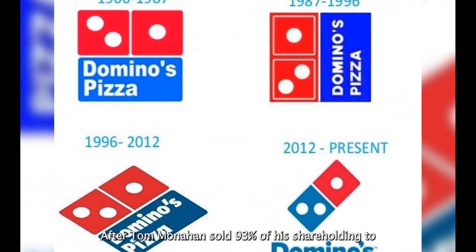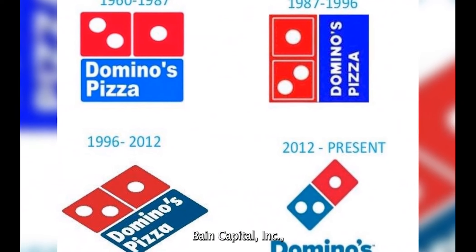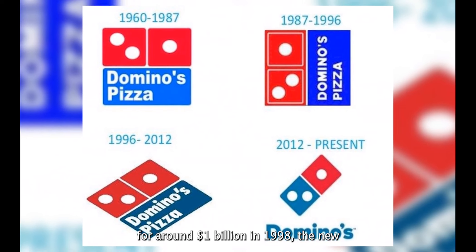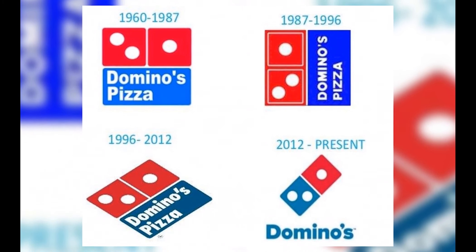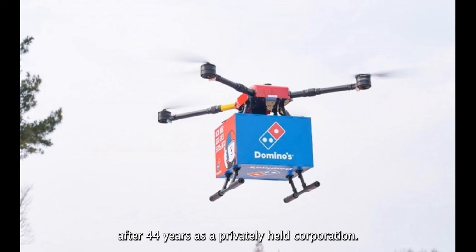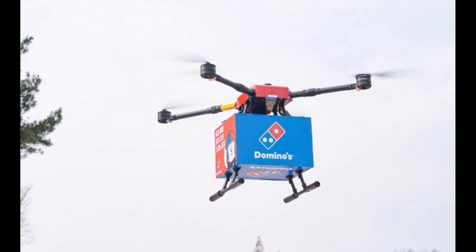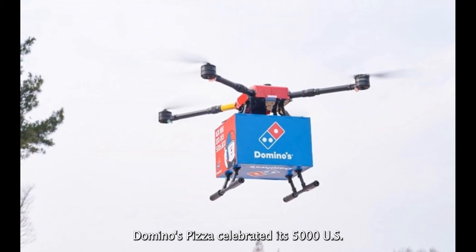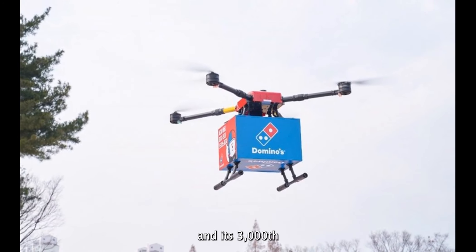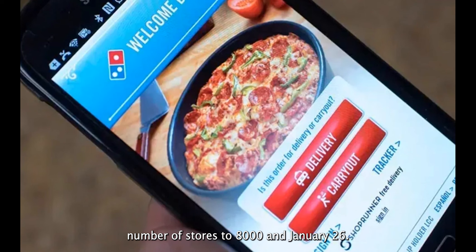After Tom Monaghan sold 93% of his shareholding to Bain Capital Incorporated for around $1 billion in 1998, the new board of directors named Dave Brandon as CEO. Domino's Pizza began trading on the New York Stock Exchange after 44 years as a privately held corporation. Domino's Pizza celebrated its 5,000th U.S. location in Huntley, Illinois, and its 3,000th international restaurant in Panama City, Panama, bringing the total number of stores to 8,000 in January 2006.